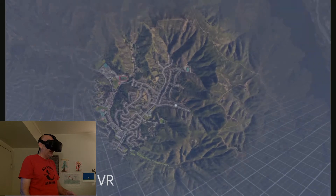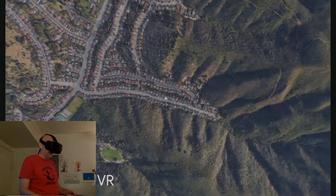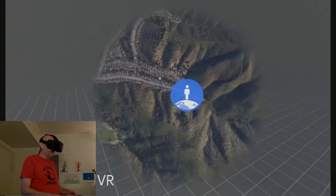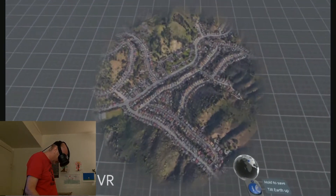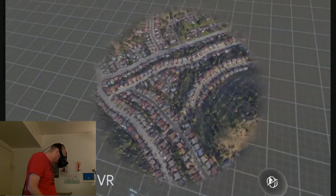That's my street. Zooming in, zooming in. And then what we're going to do is flatten the Earth out. Let's move over to my street. Zoom down.